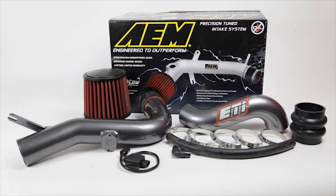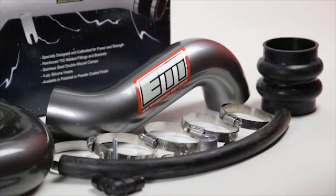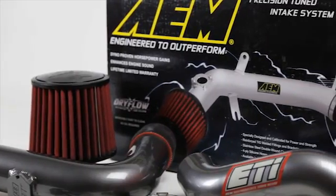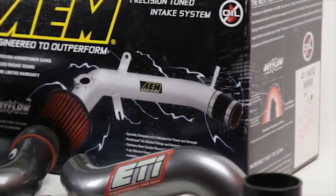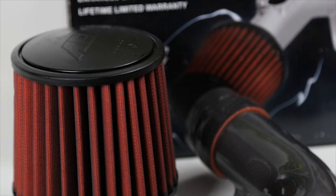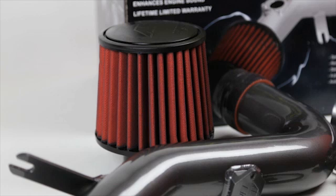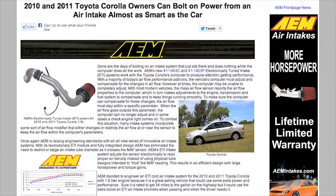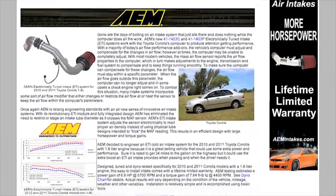The AEM 41-1403C and 41-1403P air intake systems are engineered to add horsepower and reduce restriction compared to OEM air intakes, and they come with a lifetime limited warranty. AEM intakes utilize a reusable dry flow air filter. These oil-free filters are durable and very easy to clean. AEM 41-1403C and 41-1403P air intakes fit 2010 and 2011 Toyota Corolla models with 1.8L engines. See the AEM catalog or AEMintakes.com for complete model list and details.